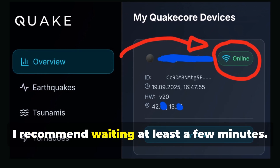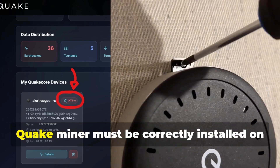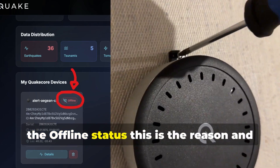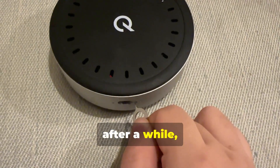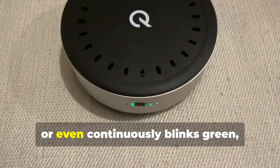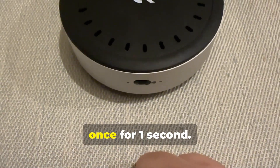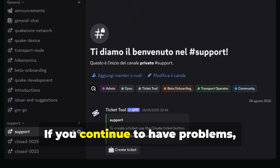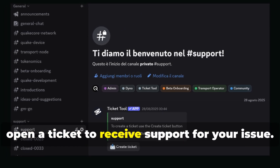Once you've registered, I recommend waiting at least a few minutes. Very importantly, to appear online in the dashboard, the QuakeMiner must be correctly installed on the wall. If you haven't installed it and you have the offline status, this is the reason — install it as soon as possible. If after a while it still shows the offline status, the position stuck at 0.00, or even continuously blinks green, I recommend pressing the reset button once for one second. It will beep, then reboot, and this is usually the best solution. If you continue to have problems, please join the QuakeCore Discord and open a ticket to receive support for your issue.